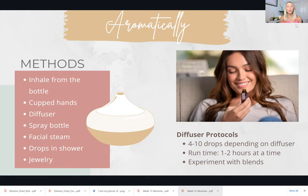A couple of protocols for aromatic use, primarily with the diffuser: you want to use about four to ten drops of oil depending on your diffuser. That's a large range, but it depends on the diffuser — some only hold a little water, some hold a lot — and some oils are really strong in scent while some are lighter. It takes some experimenting to figure out what works for you, but typically you may not need a full ten drops.